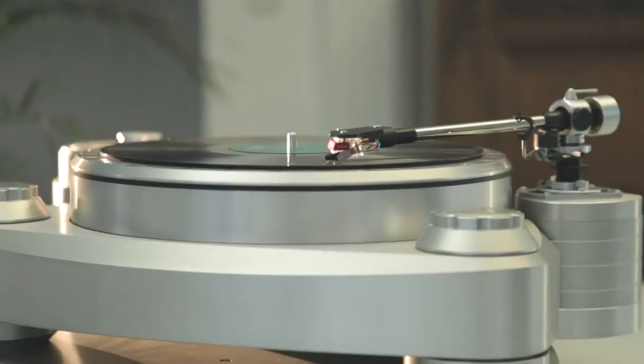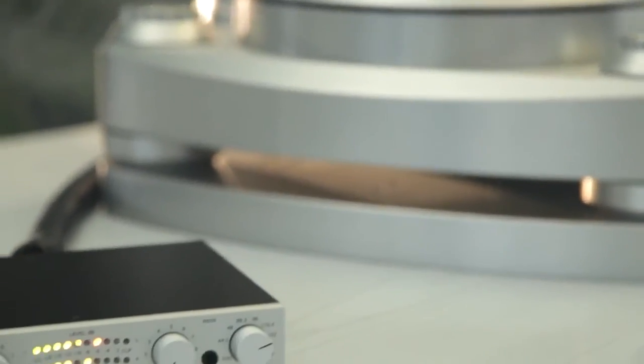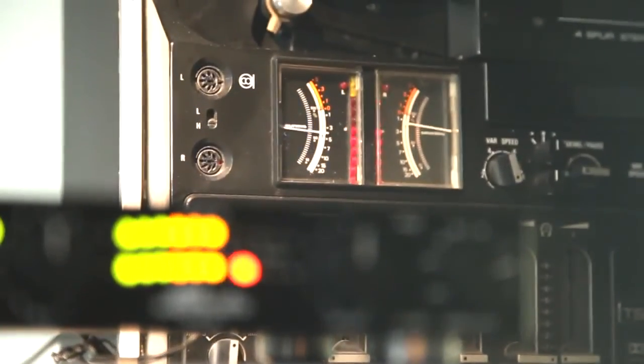High-definition audio is the objective of our project — pure, authentic and clear. You can enjoy your beloved records in absolutely ingenious sound and further process them digitally on your Mac or PC. We eliminate the technical problems related to cable length, connector resistance and voltage, and enable unseen flexibility in the use of your analog treasures.